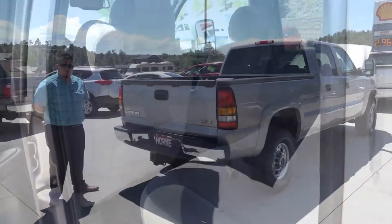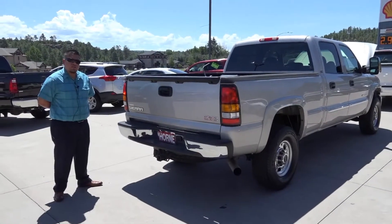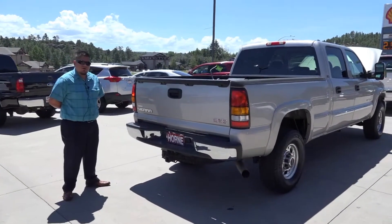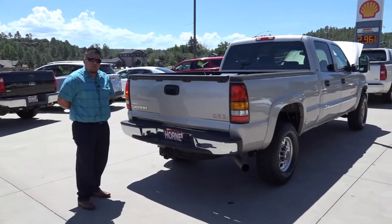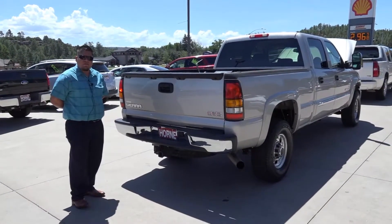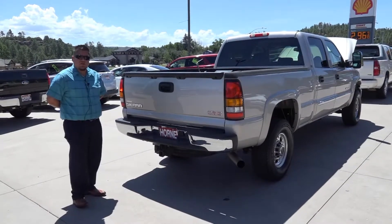Again, this is your 2007 GMC Duramax with Allison transmission, here at Horn Motors right next to the Shell gas station. Come ask for Jose and take it out for a test drive, or call me at 928-537-1440. Thanks guys.